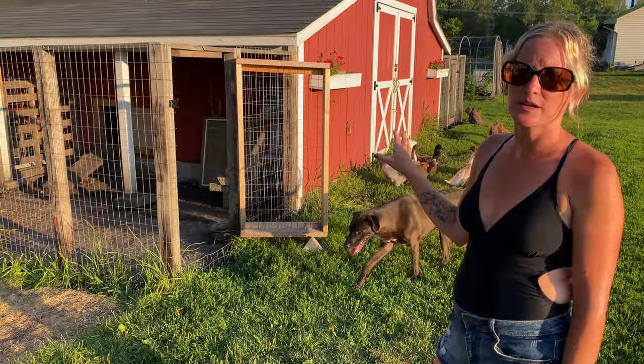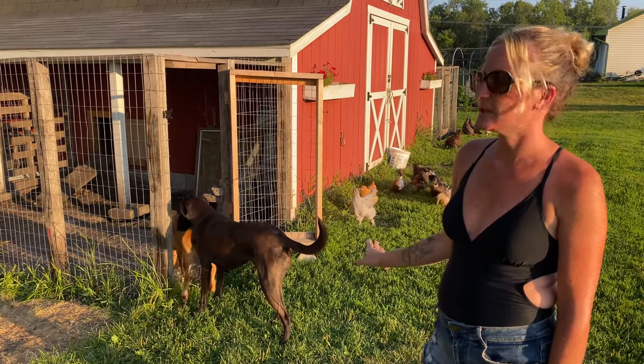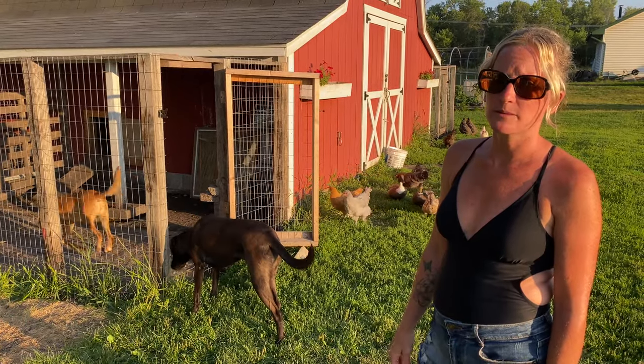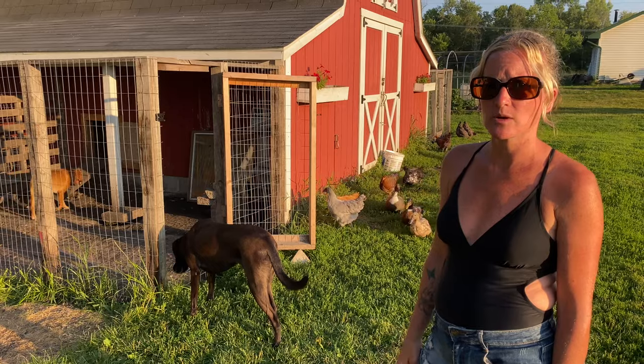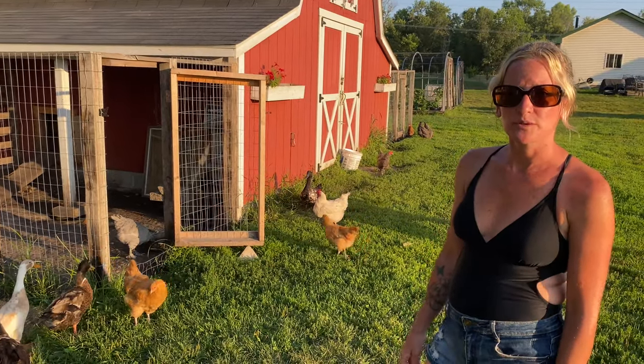This is the barn where we keep all of the animals. This side right here is the duck pen where they come in and out whenever they want. We let them out in the morning and lock them up at sundown, and it works pretty well for us. Follow me over to the other side and I'll show you where the chickens are.